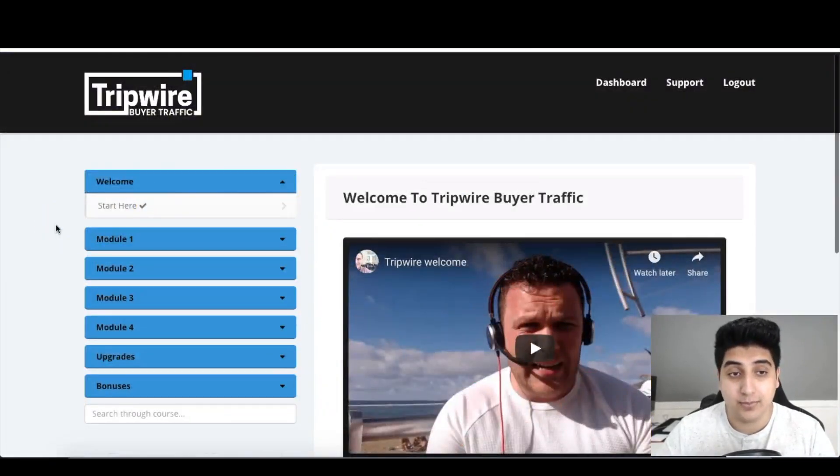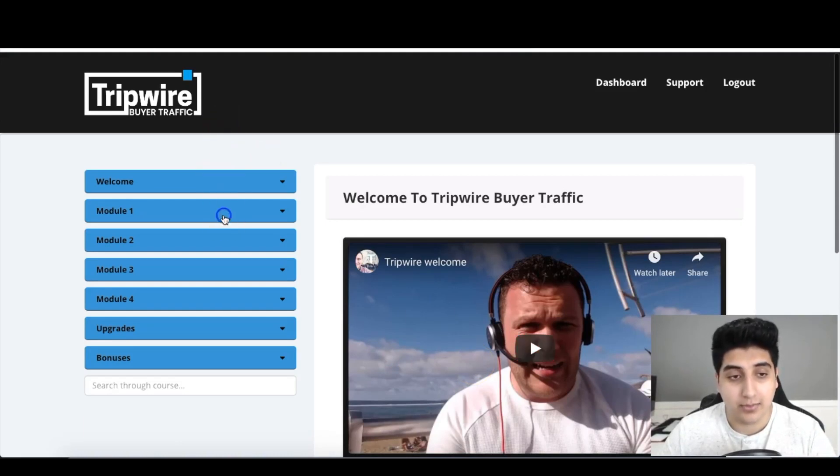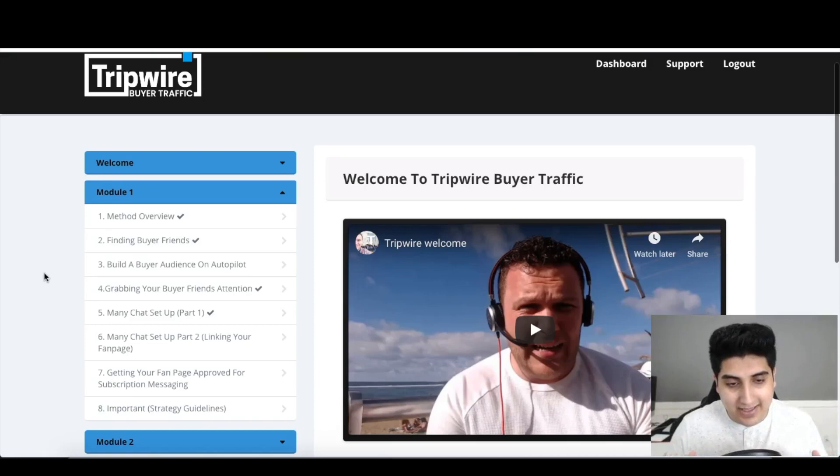Here is the members area of Tripwire Buyer Traffic — it's quite a nice members area. There's an overview video that welcomes you into the program, and then a whole bunch of videos. The first module covers the method overview where Aiden explains how he got the idea. He had a previous course called Instant Buyer Traffic which was very well received, got thousands of sales, and people loved it. The only problem was that building up those buyer leads was a very time-consuming manual process.